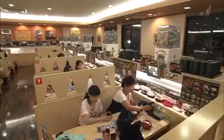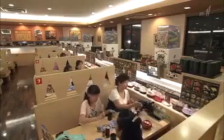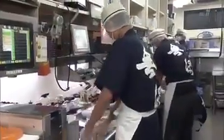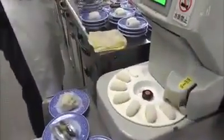The restaurant can serve 196 customers with a kitchen staff of no more than 15. There are actually no chefs. Everything is automated, providing high quality at a low price.